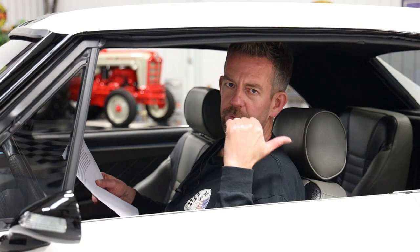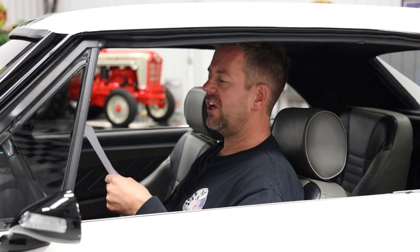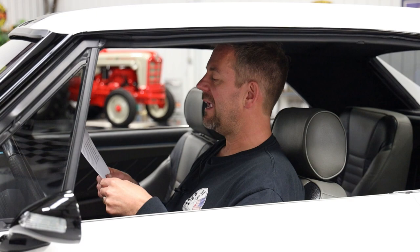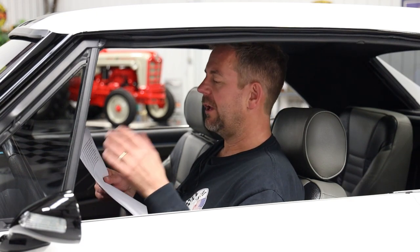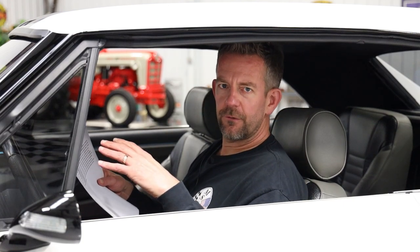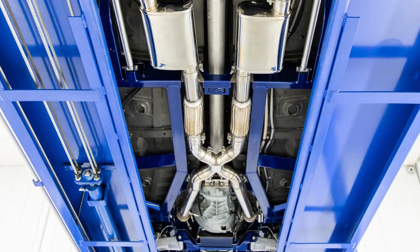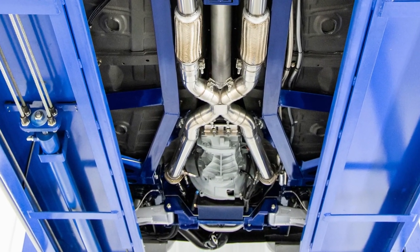The engine is coupled to a Tremec TR660 six-speed manual transmission, equipped with a Hayes Dragon Claw dual clutch. All the power is transferred to the pavement through the fab nine-inch posi rear end. The undercarriage of this car is as reflective as the outside — it's a car you'd absolutely want to display at a car show with mirrors and lights.